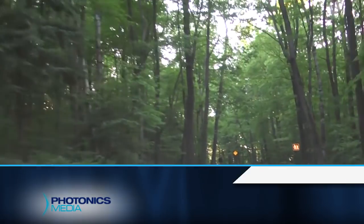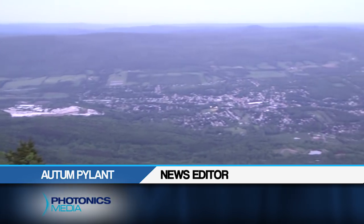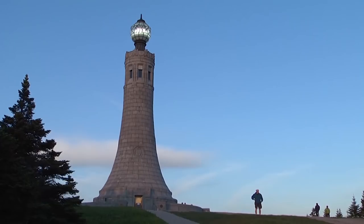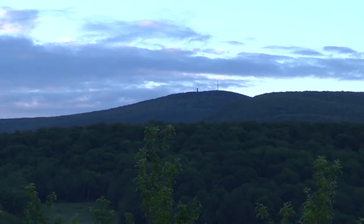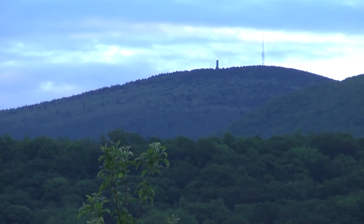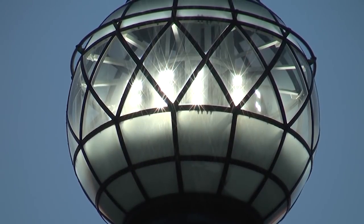Five to ten miles up Mount Greylock, depending on which town you're coming from, lies the summit — the highest point in all of Massachusetts at 3,491 feet. Atop the summit is the 93-foot-high Veterans War Memorial, and on top of the memorial is a beacon that, under favorable weather conditions, can be seen from as far as 75 miles away. We installed 12 new light fixtures that employ LED technology. Each light fixture has six diodes, and each fixture emits approximately 32,000 lumens, which is a major improvement on what was there before.